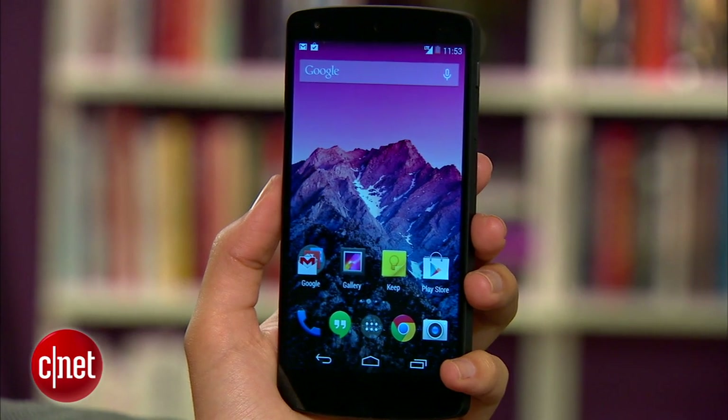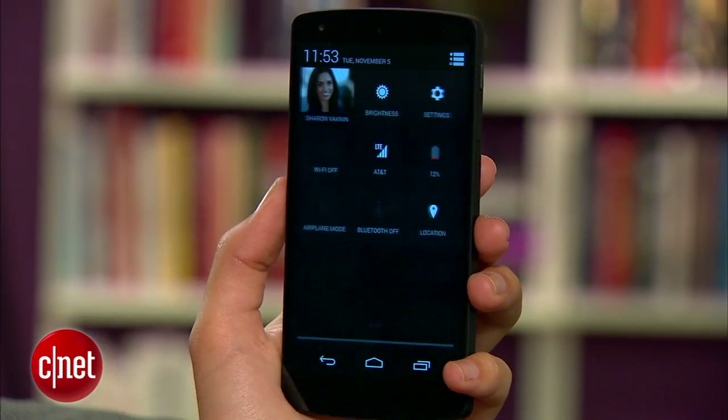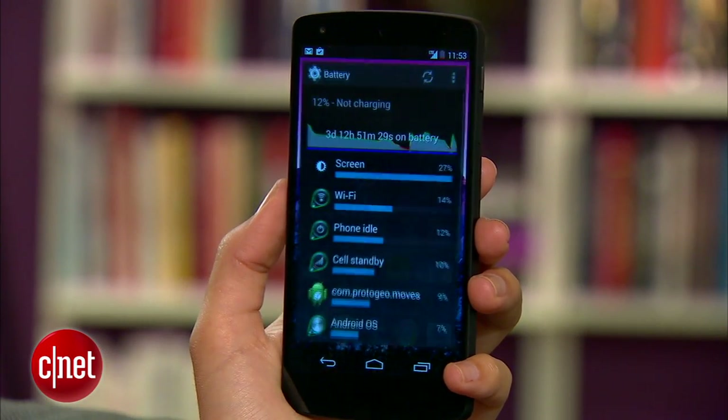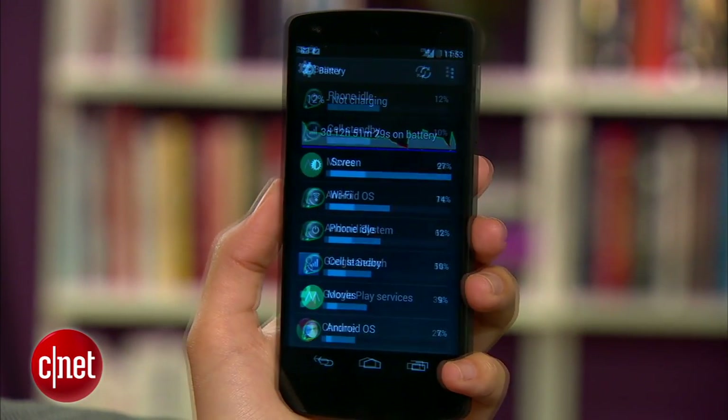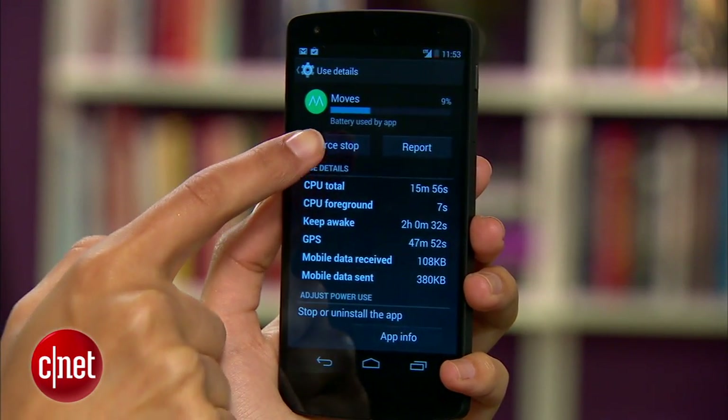And finally, don't forget to make use of the Battery tool in the Quick Settings menu. Just swipe down to reveal the notification bar, hit the icon, then tap the battery icon. Here you'll see a list of processes and how much battery they're consuming. If you see that an app is consuming too much of your battery, shut it down.